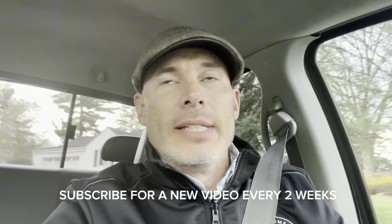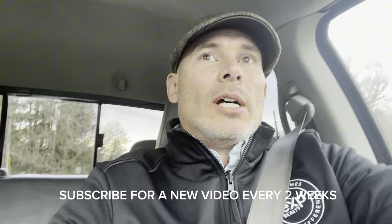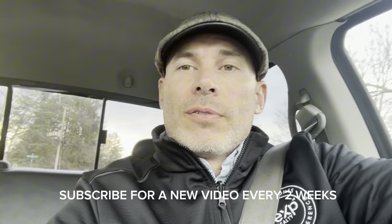Hey guys, what is it like to live in Pittsburgh, Pennsylvania? Today we're going to drive and do a little driving tour of what it's like to live in the northern suburbs of Pittsburgh. We're going to go through a few really popular neighborhoods just so you can get a general feel of what the neighborhoods look like on the northern side of Pittsburgh.